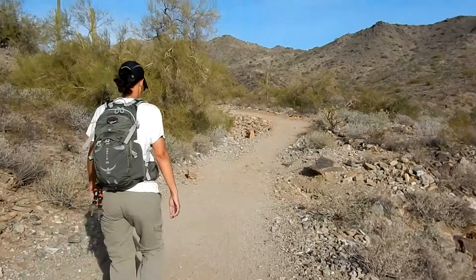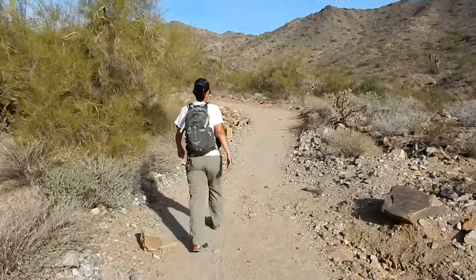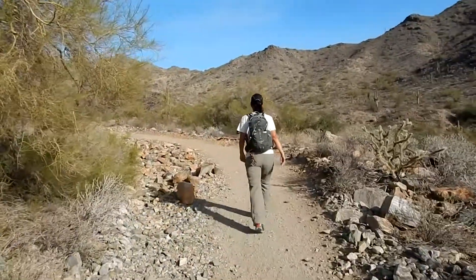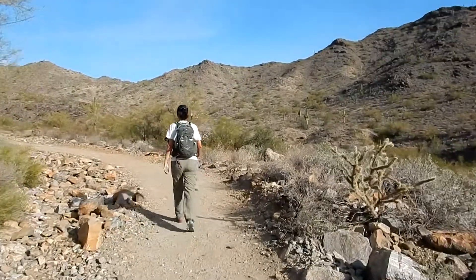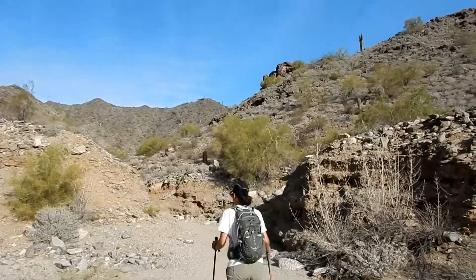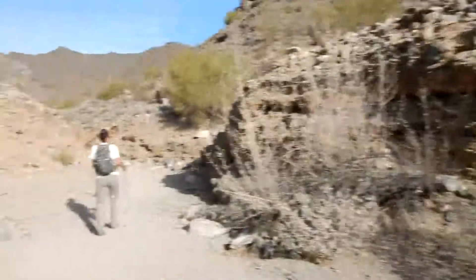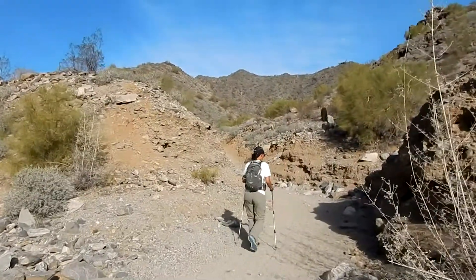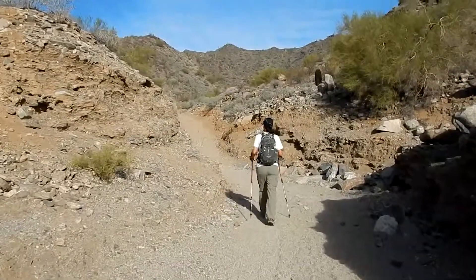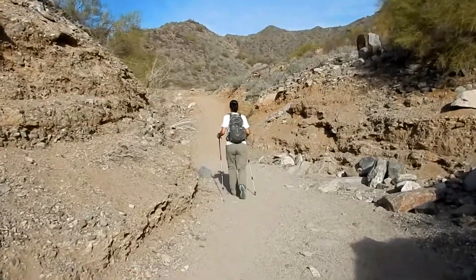So far the climb has been pretty gentle and the trail is wide. A lot of different cacti out here, which are pretty cool. We're going up Mountain Wash Trail and here's the wash — that's looking downstream, and this is upstream. I don't think we follow the wash; I think we just cross it. Yep, just crossing the wash.